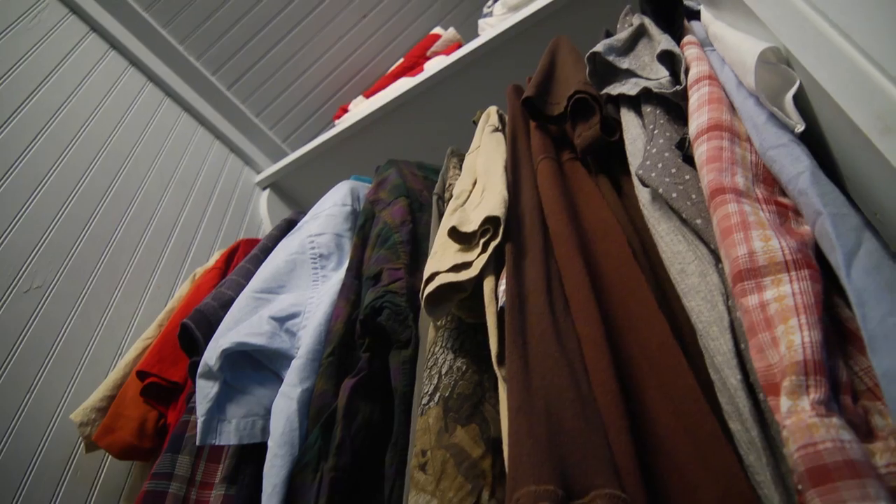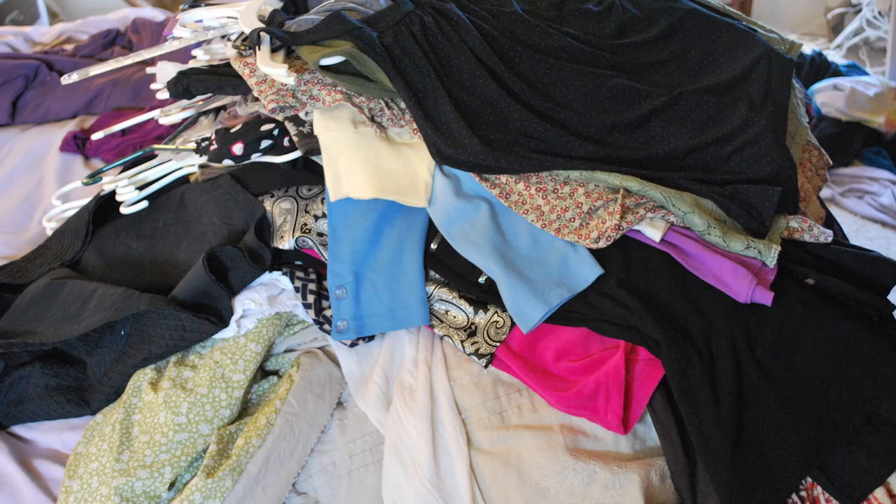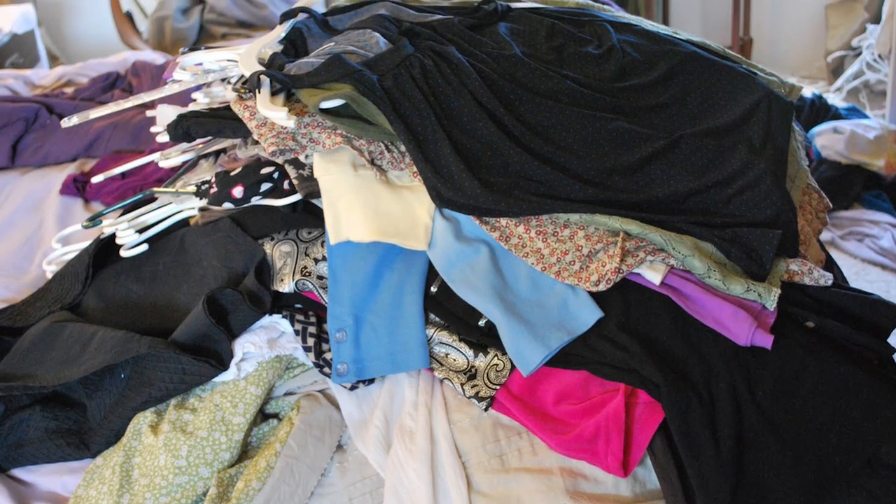First, go through the closet and clean everything out. I know it sounds like a lot of work, but it's the best way to look at what you have and begin to make some choices, because it's all about choice.